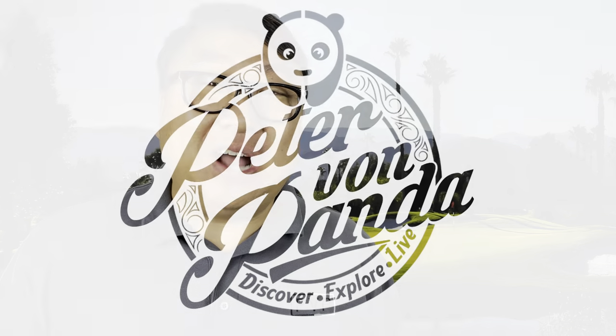These are the golf clubs most golfers should be playing. What's happening PANZA Nation? Peter Von Panda here. I have in my hand the newest set of golf clubs from PXG.